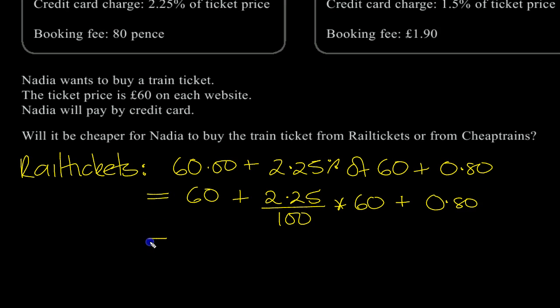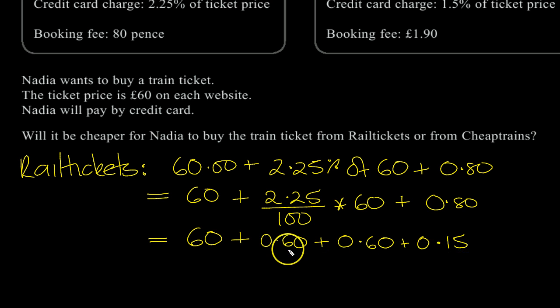Let's work this out. We've got £60, then 2.25%. Well, 1% of £60 is 60 pence — that's 1%. Another 1% is another 60p. Then we've got a quarter of 1%, so that's another 15p. So 1% is 60p because 10% is £6, and then another tenth. So there's 1%, 1%, and a quarter of 1% which is 0.25 — so a quarter of 60p is 15 pence. Plus the 80p booking fee.